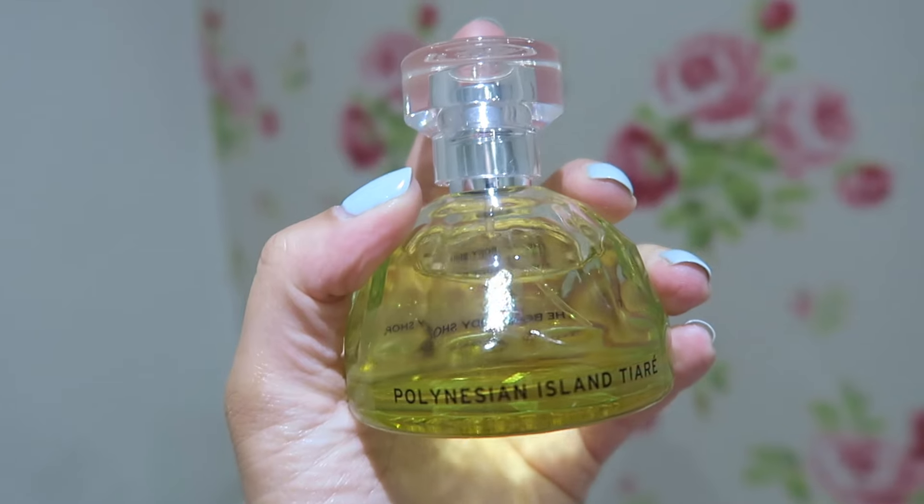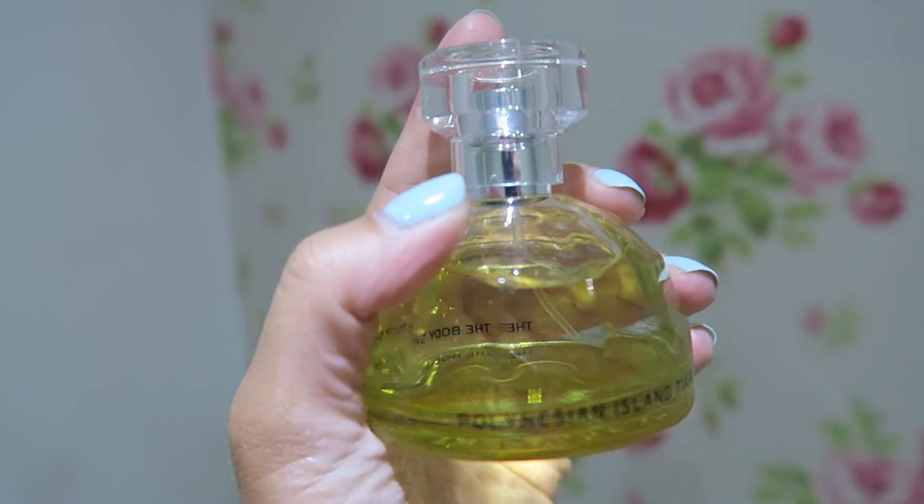I also got the Body Shop Polynesian Island Perfume, because for me it just smells like summer, and it reminds me a little bit of my youth as well. This is actually for my friend Laura in the bigger size for her birthday — sorry Laura, you know what you've got now! And then I got the smaller one for myself for summer, but yeah, it just smells really summery and really lovely.